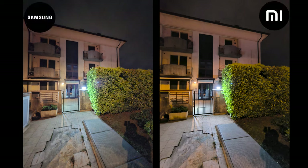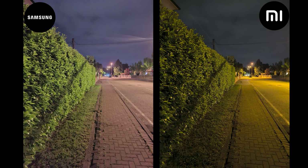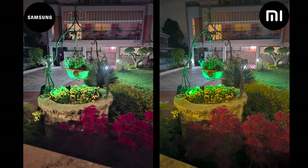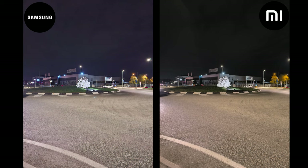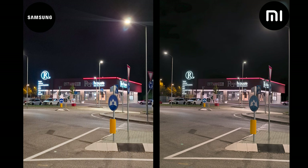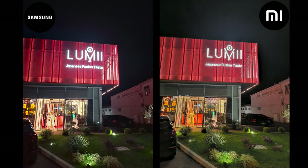Moving on to nighttime photography — these shots really confuse me because of how differently these two phones perform. Each processes the photos differently, giving them a slightly different feel. You can see a lot more detail from the Redmi and how it handles light better, primarily from the main lens, but it also makes every shot yellowish. The Samsung still has the wrong color temperature, which can be fixed in post, but the lack of details from the A55 really disappoints me. The strongest point for the Samsung would again be its selfie shooter, providing a better result even at night.